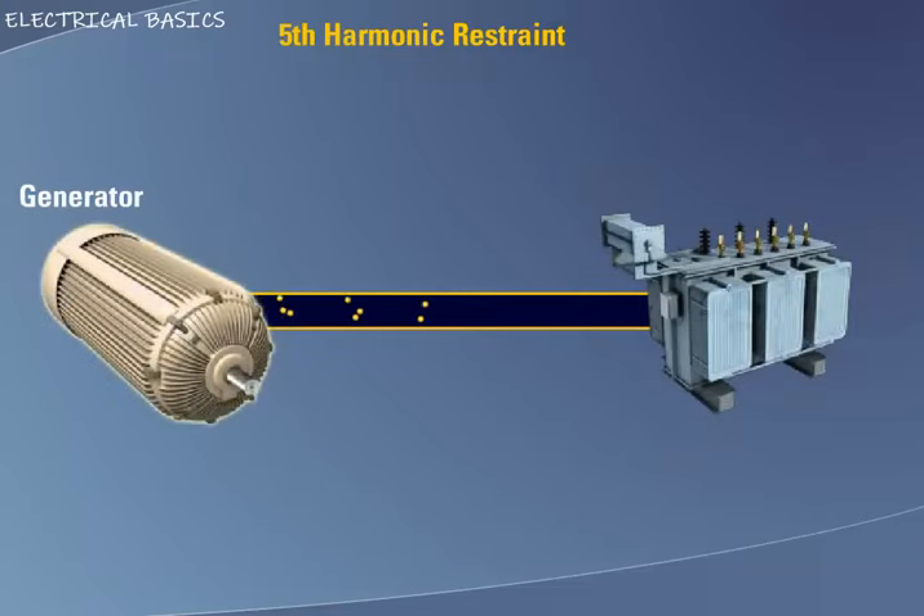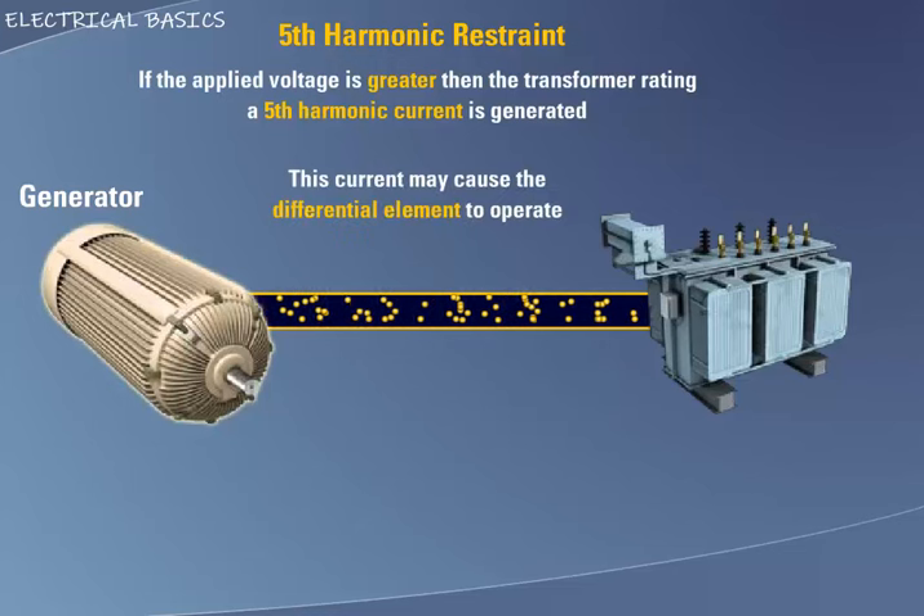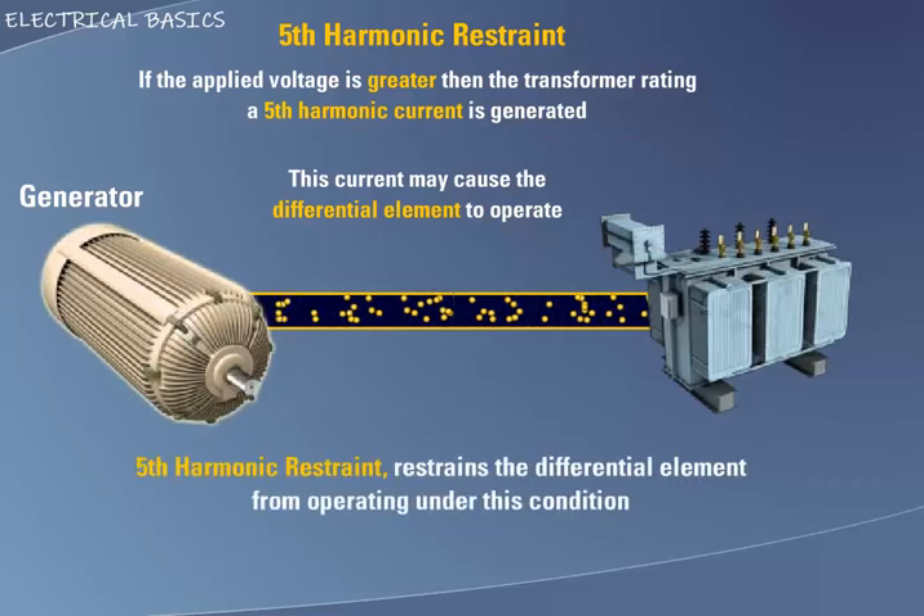Fifth harmonic current. Transformers connected directly to a generator that is brought into or removed from service, or the failure of an upstream tap changer, may result in an over-voltage condition. If the applied voltage rises above the rating of the transformer, known as over-excitation, a fifth harmonic current is generated. Depending on the amount of over-excitation, this fifth harmonic current could rise to a level that could cause the main differential element to operate. Short-term over-excitation is a common occurrence in a power system, especially for transformers connected directly to generators. This element is used to restrain or block the main differential element from operating when fifth harmonic currents are large enough to cause it to operate.